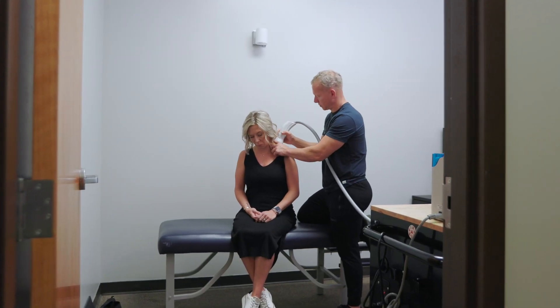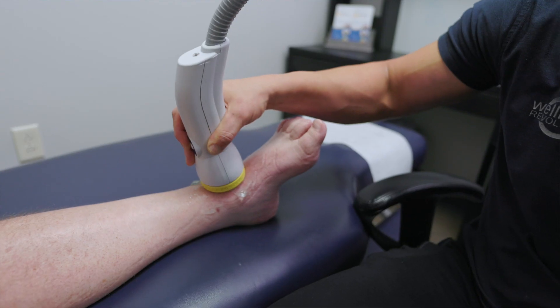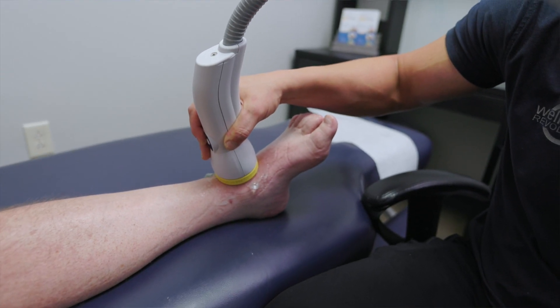The Softwave treatment is no more than about five or ten minutes. We're going to focus on the areas where the challenges are. If for any reason there's more than one area that makes sense to treat in that session, obviously that time would go up, but you can plan on about five to ten minutes.